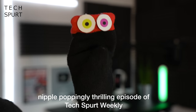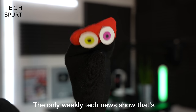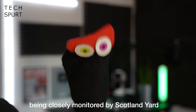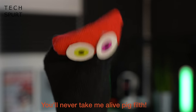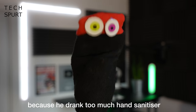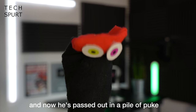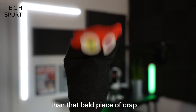Hello children, and welcome to another nipple-poppingly thrilling episode of Techspurt Weekly, the only weekly tech news show that's been closely monitored by Scotland Yard. You'll never take me alive, pig filth! My name's Mr. Wank Sock, and I'm replacing Chris today because he drank too much hand sanitiser and now he's passed out in a pile of pyowk! But don't worry, I'm much funnier than that bald piece of crap.